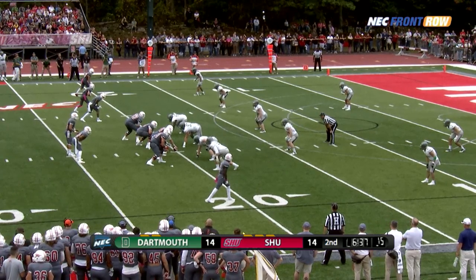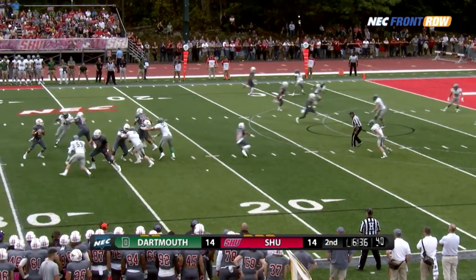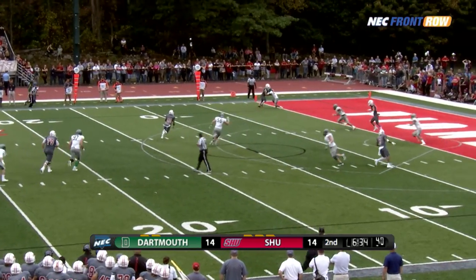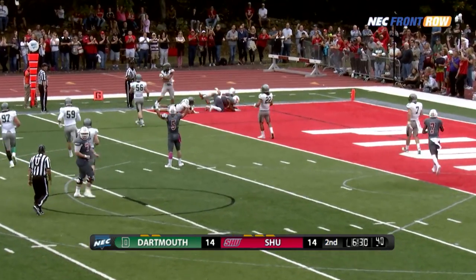From the 20-yard line, trips to the left. Ennis, the lone wide receiver at the bottom of your screen. Duke over the middle, hits it open — Meacham! Inside the five, Meacham gets him the lead with a touchdown!